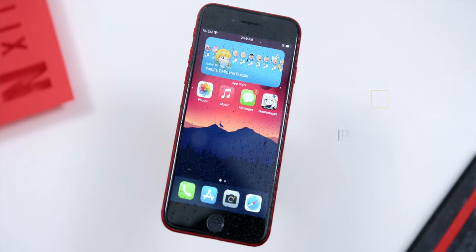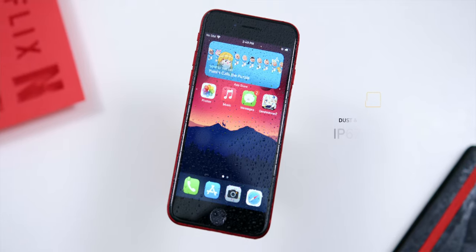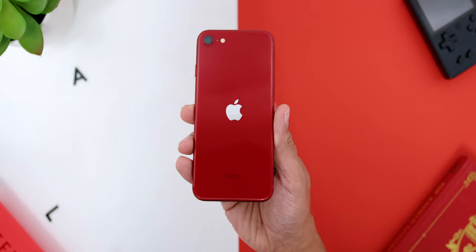I really did appreciate the fact that the phone has an official IP67 dust and water resistance rating. This is something Apple could have skipped, since this is an affordable iPhone, so kudos to Apple for including it — as most smartphones within this price range don't have such an IP rating.